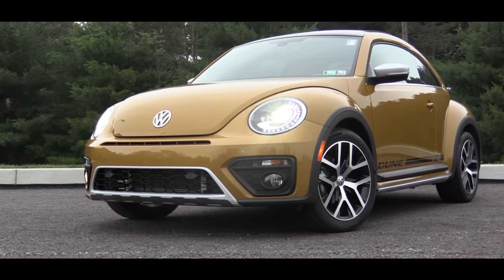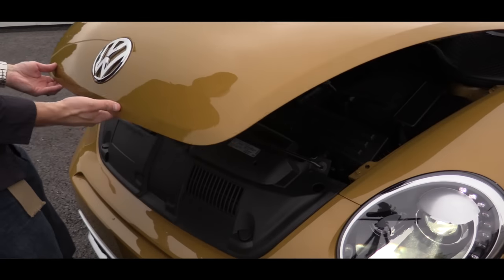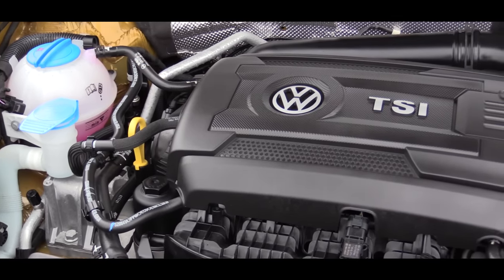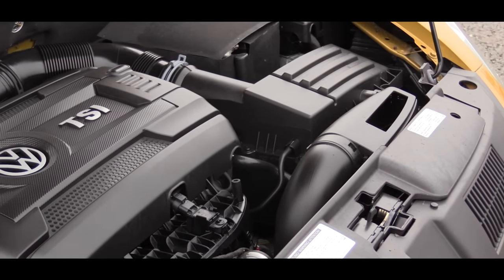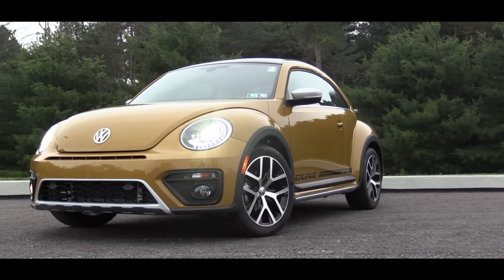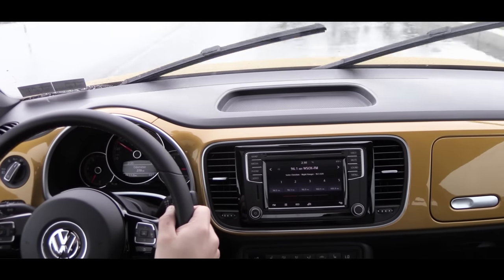Starting with pricing, this one is going to be priced at $27,825. As far as the power plant goes, that's going to be a 1.8-liter turbocharged four-cylinder engine putting out 170 horsepower at 4,800 RPM and 184 pound-feet of torque at around 1,500 RPM. That power is sent to the front wheels through a six-speed automatic transmission, giving you a zero to 60 time of around seven-ish seconds.